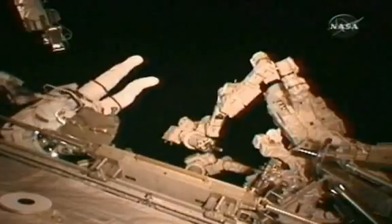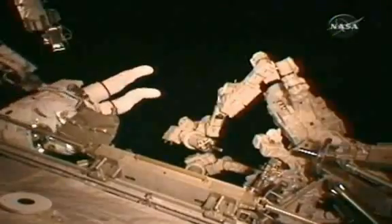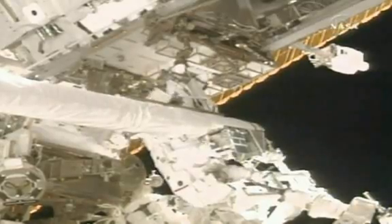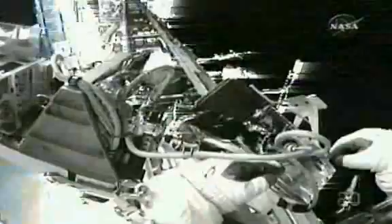Atlantis Mission Specialist Stephen Bowen and Michael Good is seen here undertaking a second mission spacewalk. Bowen's first job was to try to free a snagged cable on the end of the shuttle's inspection boom.